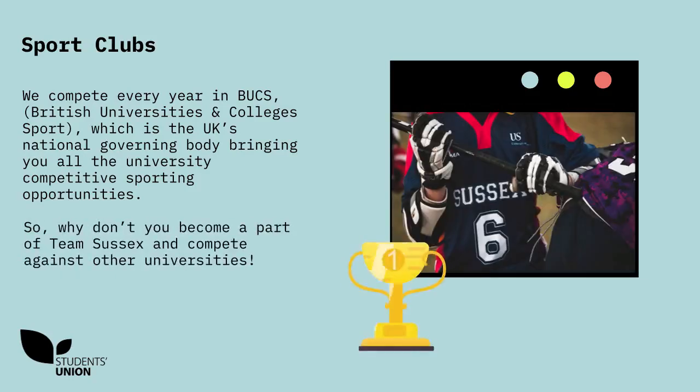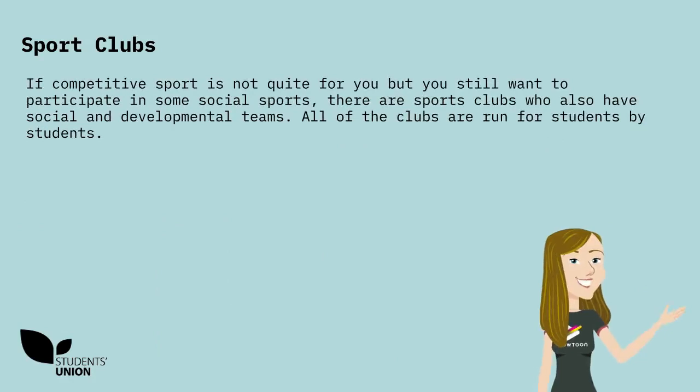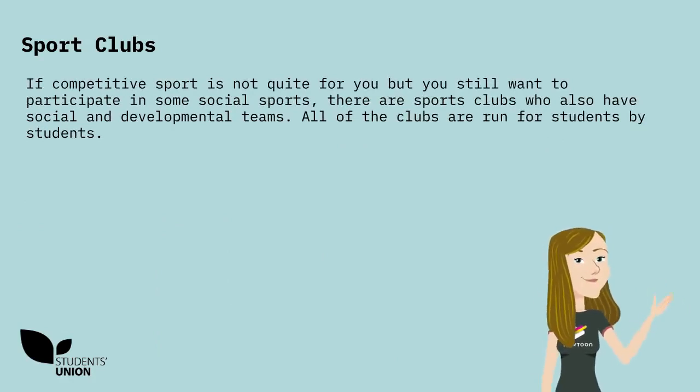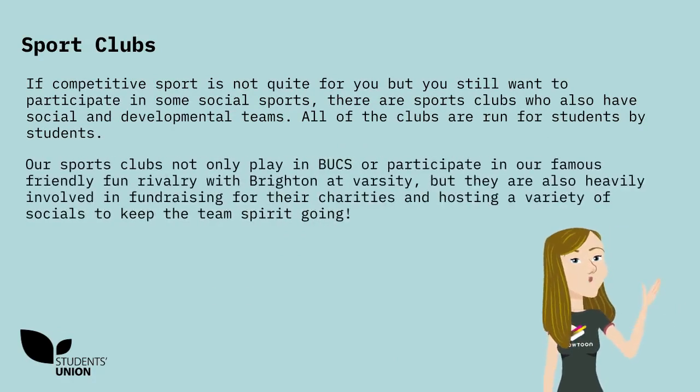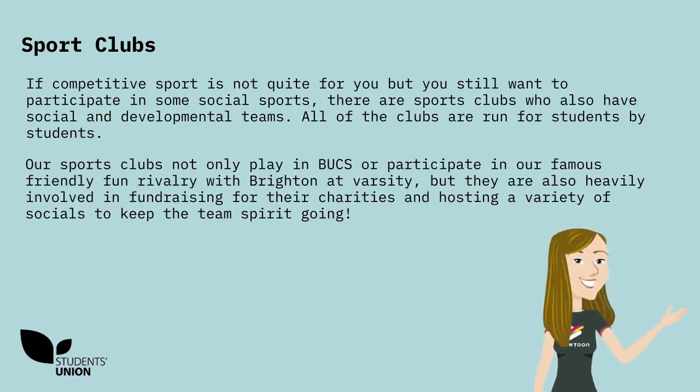So why don't you become a part of Team Sussex and compete against other universities? If competitive sport is not quite for you, but you still want to participate in some social sports, there are sports clubs who also have social and developmental teams. All of the clubs are run for students by students. Our sports clubs not only play in Bucs or participate in our famous friendly fun rivalry with Brighton at Varsity, but they are also heavily involved in fundraising for their charities and hosting a variety of socials to keep the team spirit going.